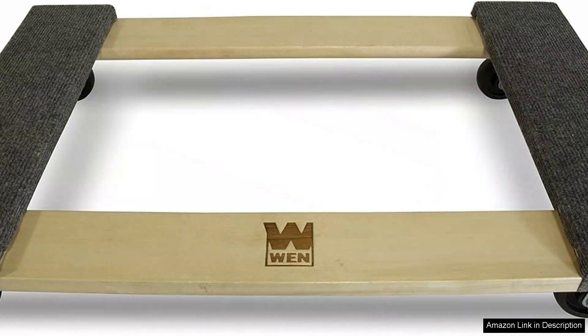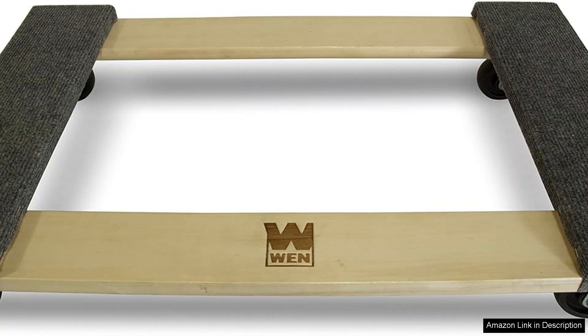The smooth rolling wheels are another highlight. They glide effortlessly on most surfaces, offering excellent stability while transporting heavy items. The wheels also possess a locking mechanism, ensuring that the dolly stays securely in place when you need it to. This feature is particularly useful when loading or unloading items, adding an extra layer of safety to your tasks.